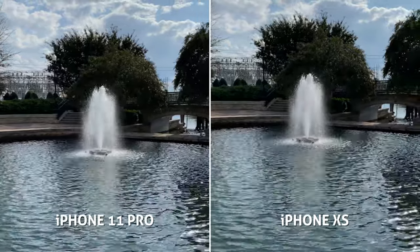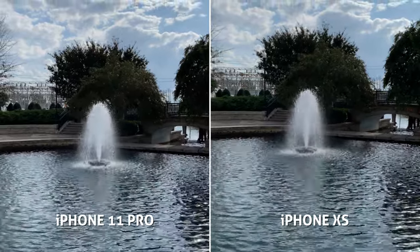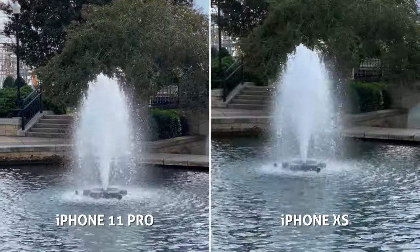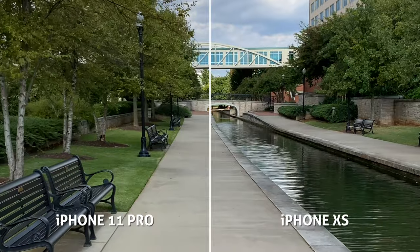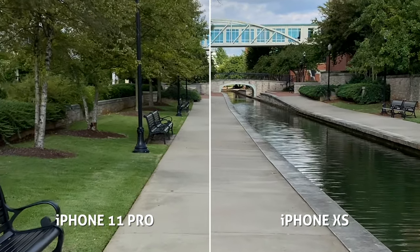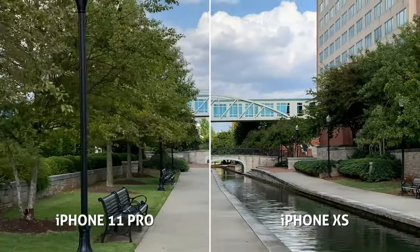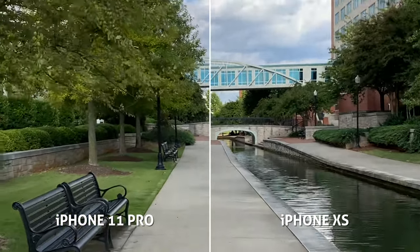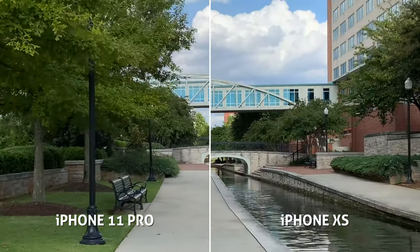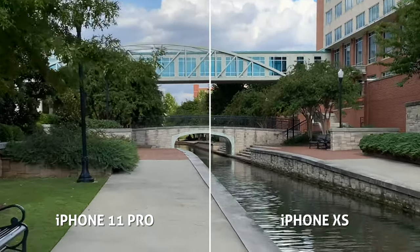At 4K30, the footage of this waterfall and the background trees look pretty similar. One small thing I notice is the water looks a little bit more blue on the XS. This is a little bit of a walking stabilization test. Both of them actually look pretty stable and doing a fair job of smoothing out the walking wobbles. But when I jog, we start to see more of the differences and the improved stabilization on the 11 Pro.